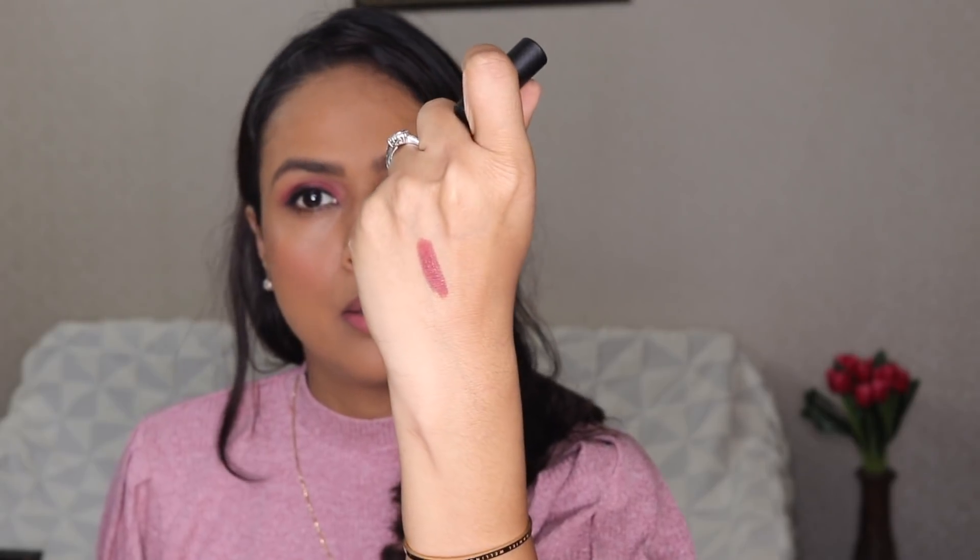Nykaa doesn't really have a mascara so I'm going to use a mascara from another brand off camera. I've done my mascara and the eye makeup looks pretty nice. From Nykaa I have one of their famous lip crayons — this is in the shade Jade Rose, a new purchase. It's like a muted rose color.